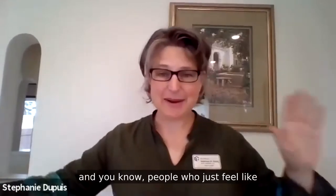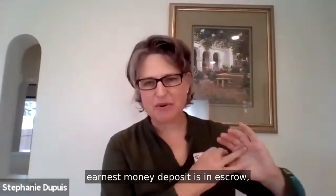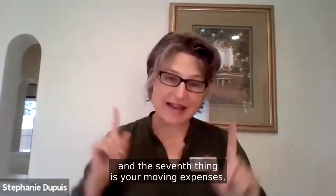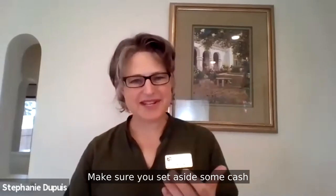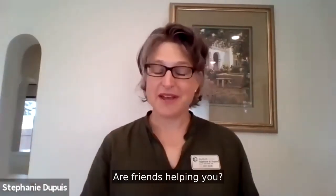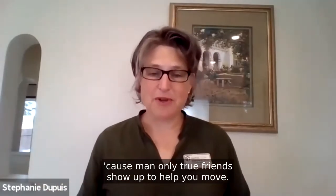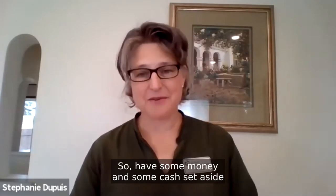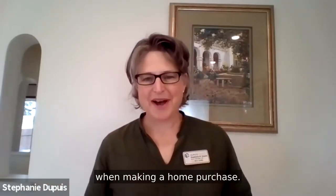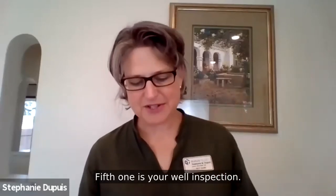The seventh and final thing: people feel drained by the process — down payment, earnest money in escrow, home inspection, septic or sewer scope, well inspection, closing costs — and then the seventh thing is your moving expenses. Make sure you set aside cash for moving. Whether you're hiring a truck, paying movers, or having friends help, at a minimum you'll need to buy pizza and beer, or you're going to lose some friends. So those are the seven costs you should expect as a home buyer.